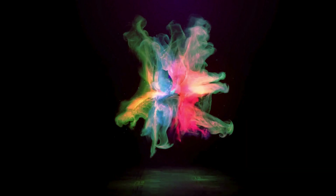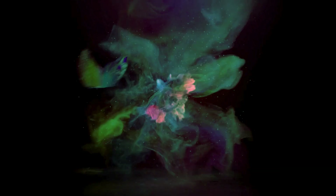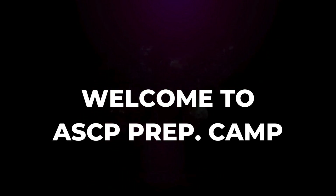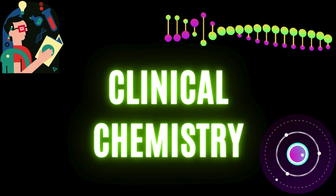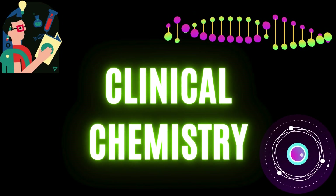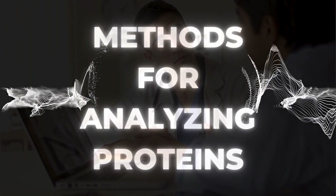Hello everyone, I am Mohamed Hamama, and welcome to your ASCP preparation camp. In this camp, we will cover all the topics on the ASCP lecture list. Today, we will be discussing methods for analyzing proteins.